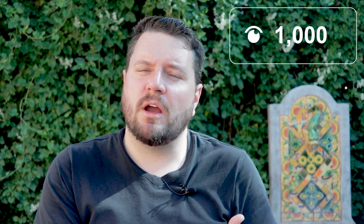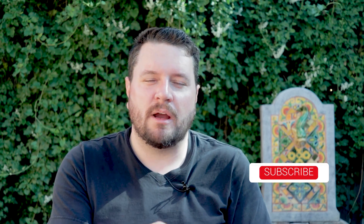Before I get started I just want to thank everyone who subscribed to the channel over the last few years. Over this vacation I got a notification that we hit a thousand subscribers, and I'm so happy to see the community grow. Thank you all again — if you haven't already, please make sure to subscribe to the channel. There's a lot more content coming this summer. Alright, let's get started.